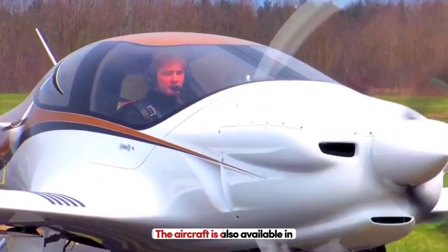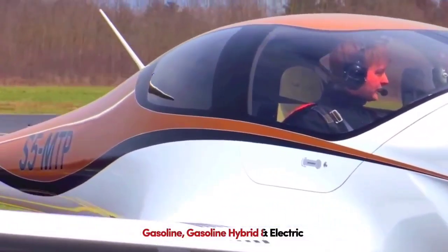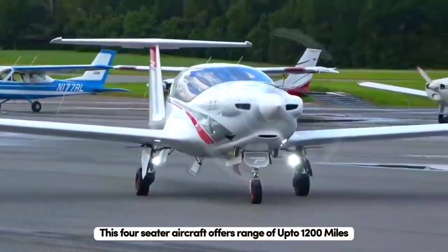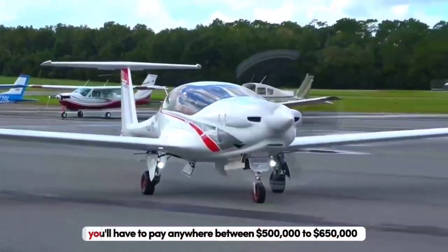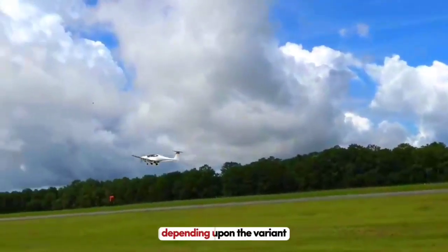The aircraft is also available in three different variants: gasoline, gasoline hybrid, and electric. This four-seater aircraft offers a range of up to 1,200 miles. So if you want to own this piece of tech, you'll have to pay anywhere between $500,000 to $650,000 depending upon the variant.